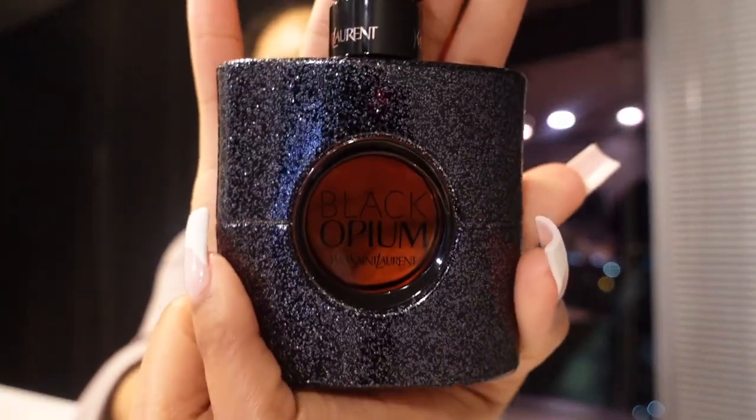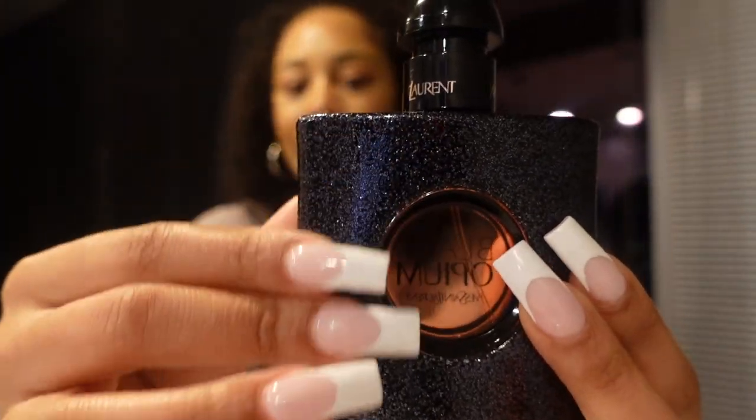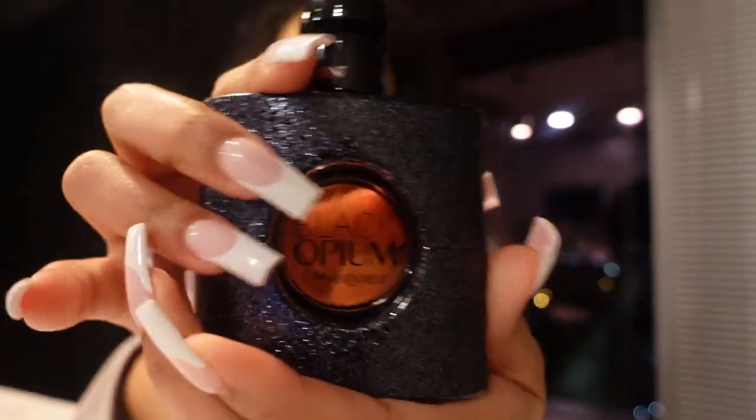Then this is another one from YSL — the Black Opium. The bottle is really cute and glittery, I love that. He got me this one as well. This smells good too — it gives like a rich feel, so I would do this for a business meeting or work. You don't have to do it every day, but yeah, this one smells good too.